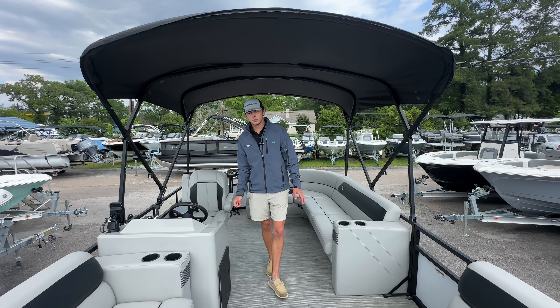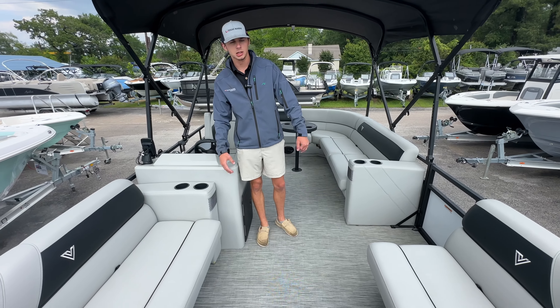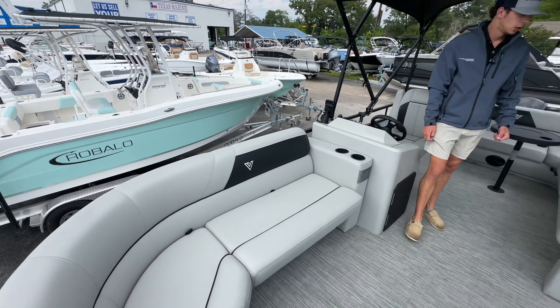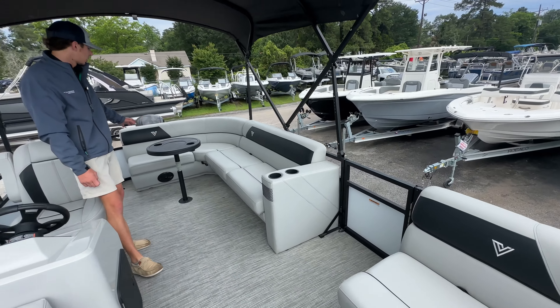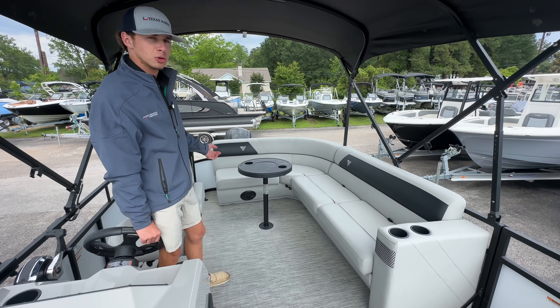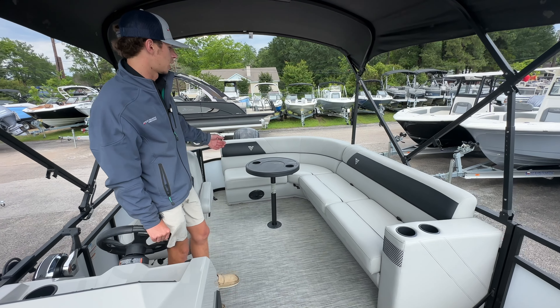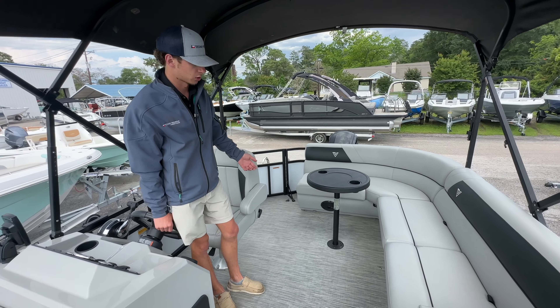As soon as you walk up inside of the boat, you'll notice you have two lovely couches right here — so you're going to lay out, hang out, do whatever you may need. You're going to have a side entrance door. Coming back, you're going to have a big J couch equipped with a table that is removable, in case you wanted to hang out under your bimini, maybe eat some lunch or dinner, that sort of thing.